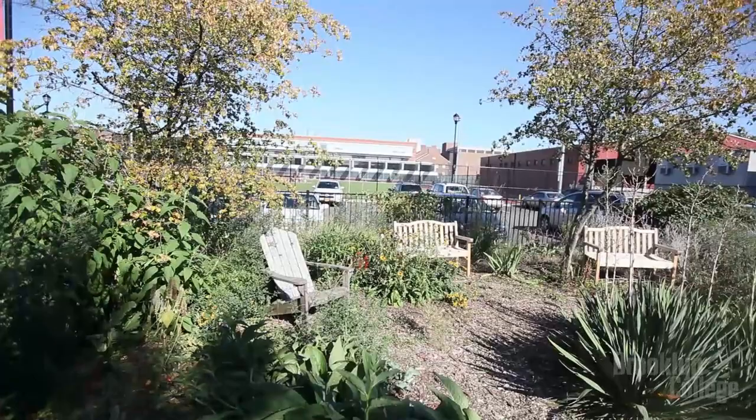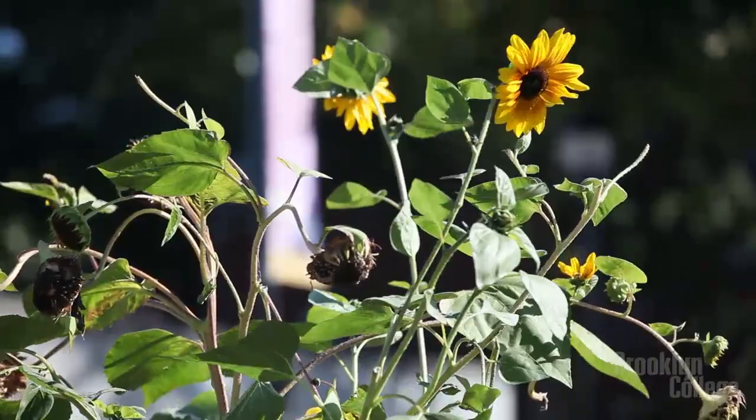Brooklyn College, at the time — it was around the late 1990s, 1996, 1997 — offered them space behind our old athletic field, which is roughly where we're standing now, although with a different footprint. Somewhere around 2010, we got the go-ahead and the money to begin to build the new athletic field, and there had to be a reorganization of the gardening space.